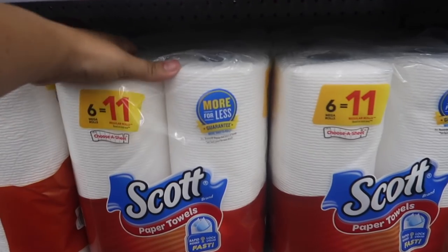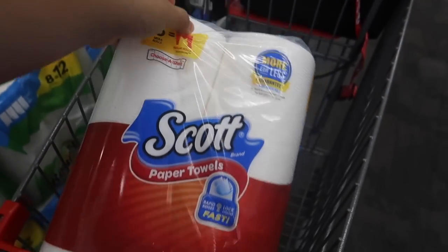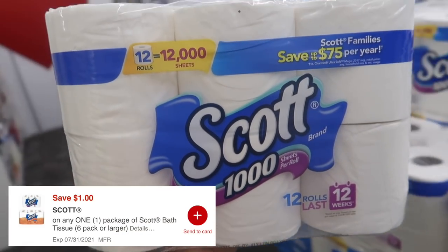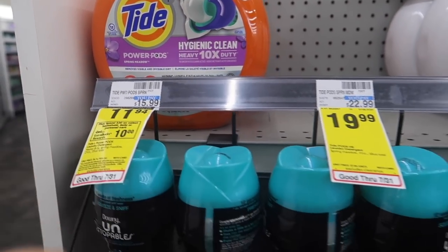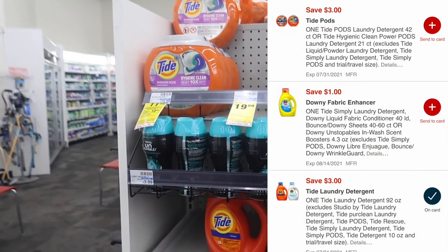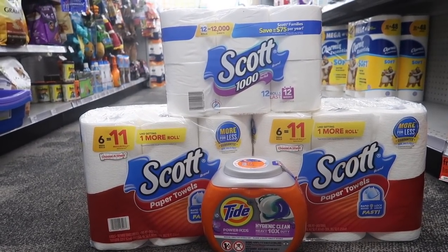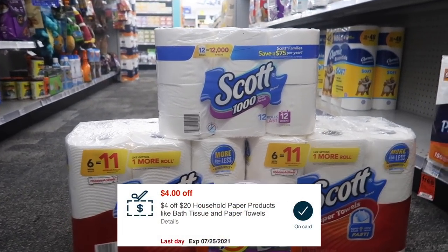Next deal is part of the spend $30 and get a $10 Extra Buck promo. I'm going to be grabbing two of these items on sale for $5.99 each, one Scott toilet paper 12-roll pack on sale for $9.49 — we have a one dollar off digital coupon for that — and then one Tide Pods or Tide liquid, both priced at $11.49. Whichever one you have the three dollar off digital coupon for, go ahead and grab that one.